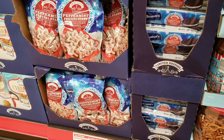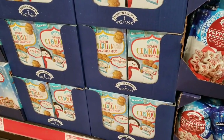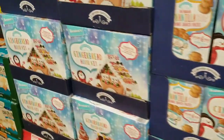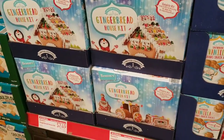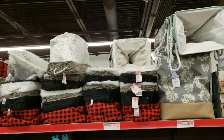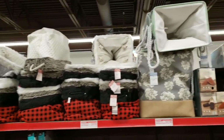They have dipped peppermint pretzel stars for $1.99, then snowman grahams — cinnamon or vanilla — snack packs with six packs in there for $1.99. Or they have gingerbread houses or a gingerbread train kit, and that's going to be $7.49 each. They also added Huntington Home faux fur baskets for $9.99.